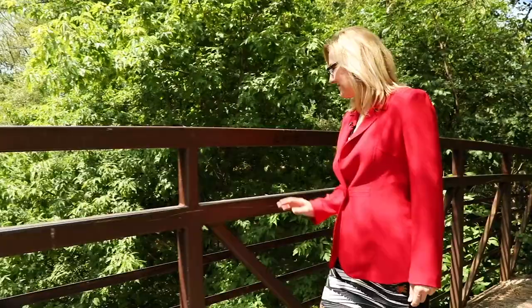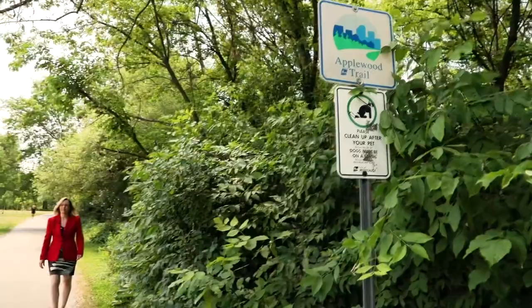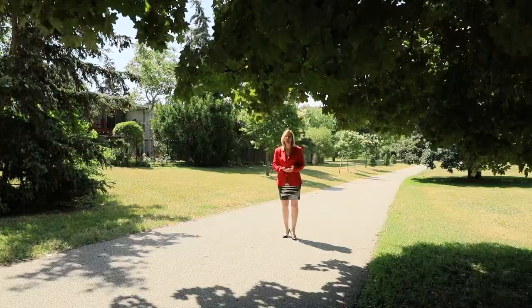With beautiful tall trees, gorgeous walking trails all around, ravine setting backyards and an abundance of parks, Applewood is the community that you're looking for in the City of Mississauga.